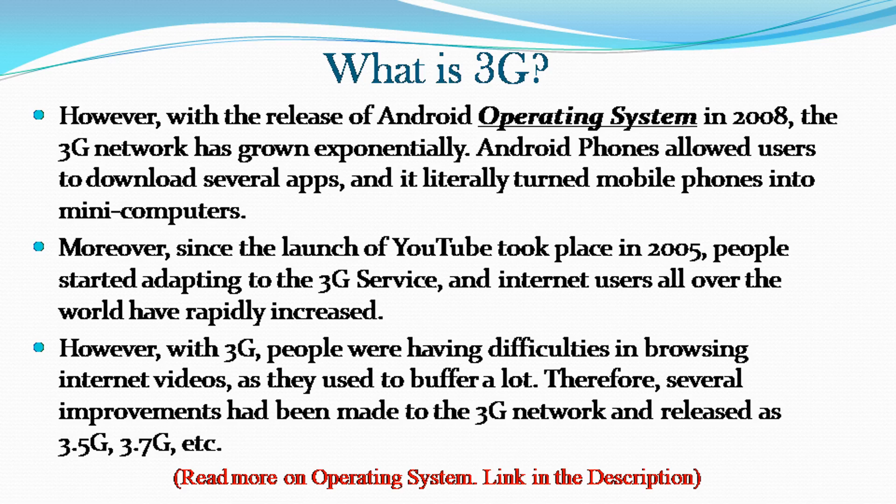Android phones allowed users to download several apps and literally turned mobile phones into mini computers. Moreover, since the launch of YouTube in 2005, people started adapting to the 3G service and internet users all over the world rapidly increased. However, with 3G, people were having difficulties browsing internet videos as they used to buffer a lot. Therefore, several improvements were made to the 3G network and released as 3.5G, 3.7G, etc.